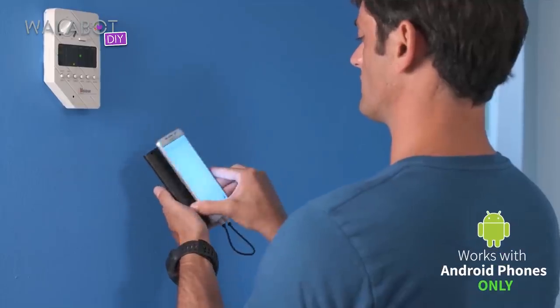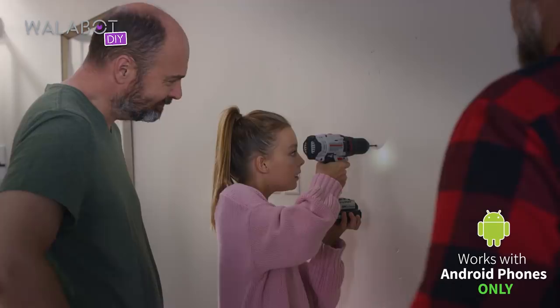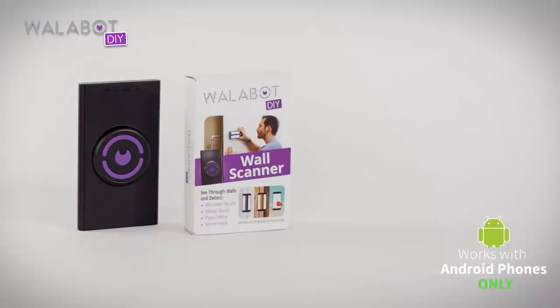Wallabot is light years away from what we used to have to rely on, which is a standard wall stud finder. Everyone can use the Wallabot. The Wallabot plugs into your phone and uses radio frequency imaging to let you see exactly what's behind your wall. Wallabot is a window into your walls.